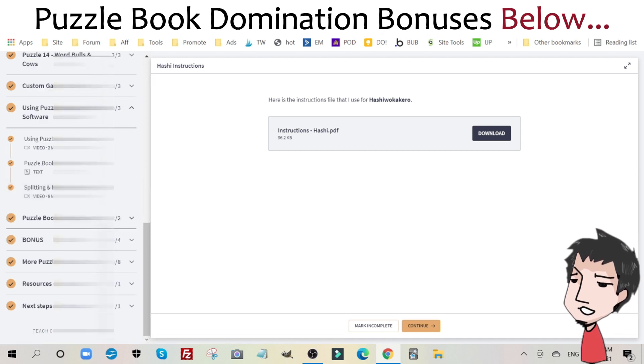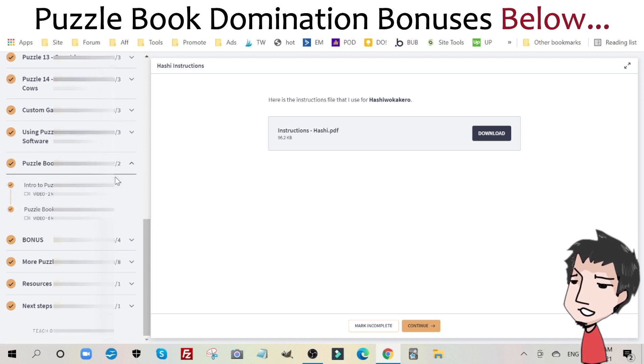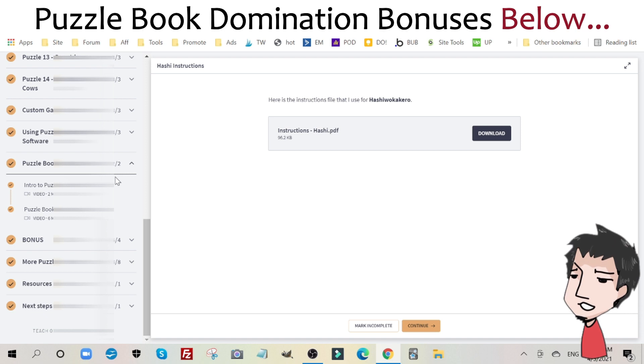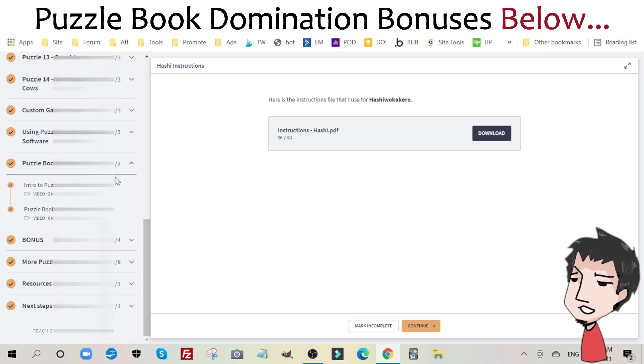In the puzzle book covers section, he shows you how to create puzzle book covers, and this is extremely important. He does a very good job — he shows you exactly how to create a puzzle cover that will grab your potential customer's attention and draw them to your listing. I can't stress this enough: your book cover is half the battle. You need to get that click-through rate, get your audience to click through and see your listing, and that will ultimately lead to sales.